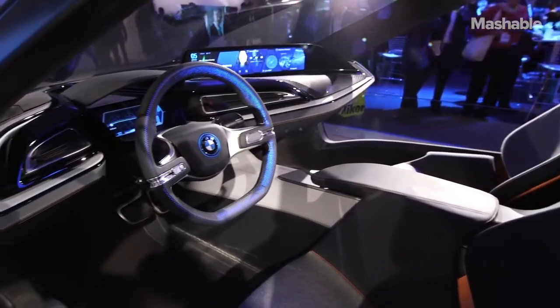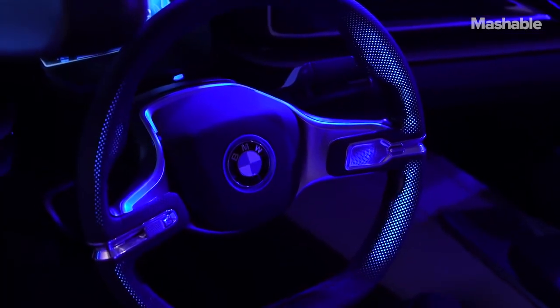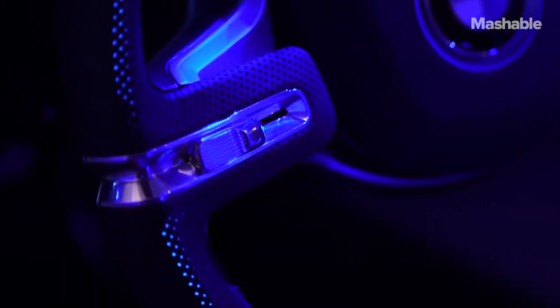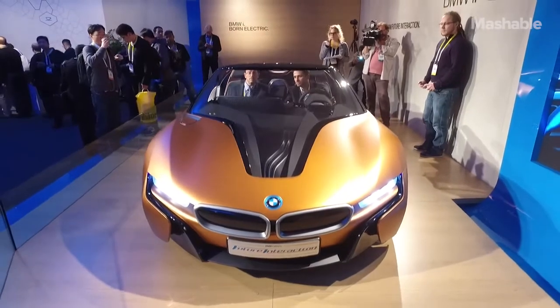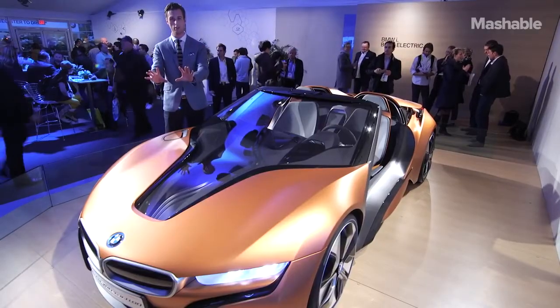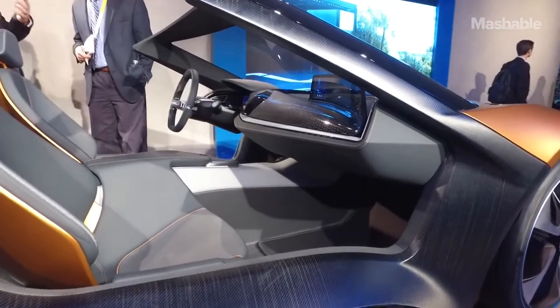Since this car can be an autonomous vehicle, it's got three different modes. Pure means pure driving — you're at the helm, you get to do all the things. Assist turns on the safety features and will intervene if it needs to, if a collision, for example, is detected. And finally, Auto lets the steering wheel tuck into the dashboard and you can watch anything you want on the large 21-inch screen.